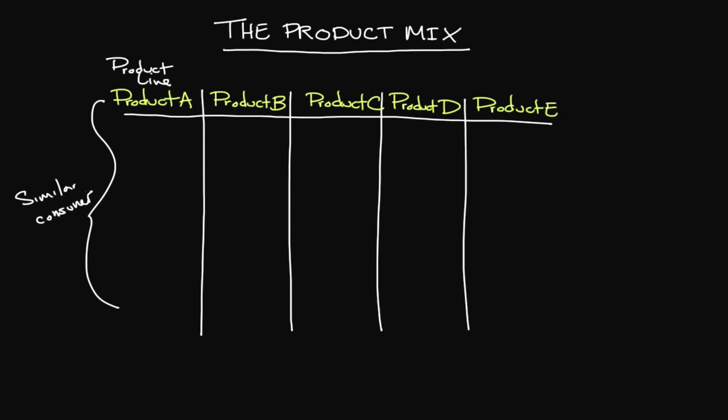You could look at this from a company like Apple. Product A could be the iPod, Product B could be an iPad, Product C could be an iPhone, and you can go on and on. If this was a car company, Product A could be a sedan, Product B could be a coupe, and Product C could be a truck. Those particular products are targeted towards a specific consumer — they serve a specific need and they're a little bit different.